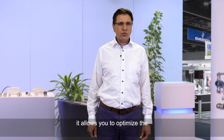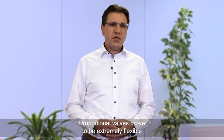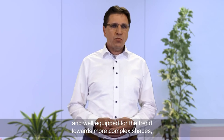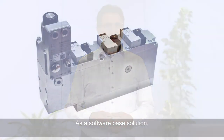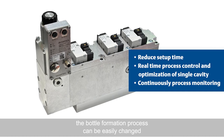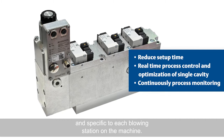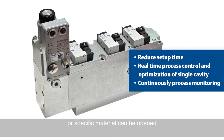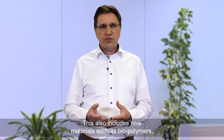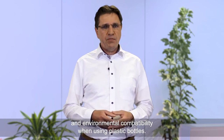At the same time, it allows you to optimize the energy consumption of the machines. Proportional valves prove to be extremely flexible and well equipped for the trend towards more complex shapes, new materials, and smaller quantities. As a software-based solution, the bottle formation process can be easily changed without any mechanical alteration, specific to each blowing station on the machine. Once saved, the parameters for a bottle type or specific material can be opened and activated at any time. This also includes new materials such as biopolymers, which ensure even greater sustainability and environmental compatibility when using plastic bottles.